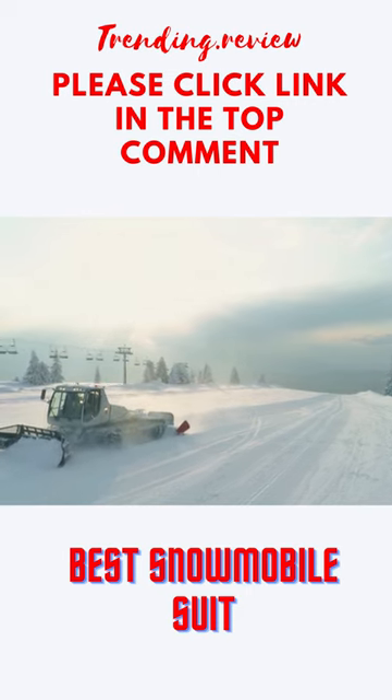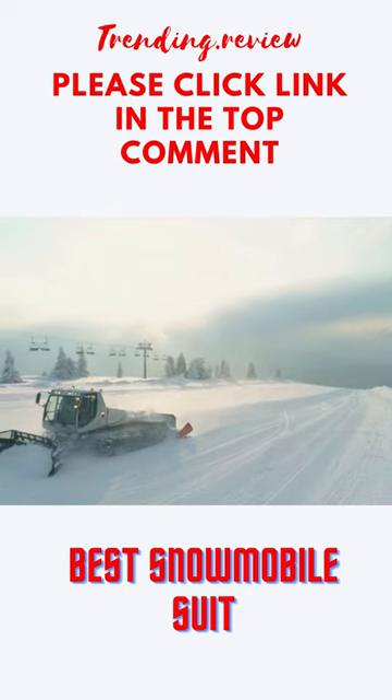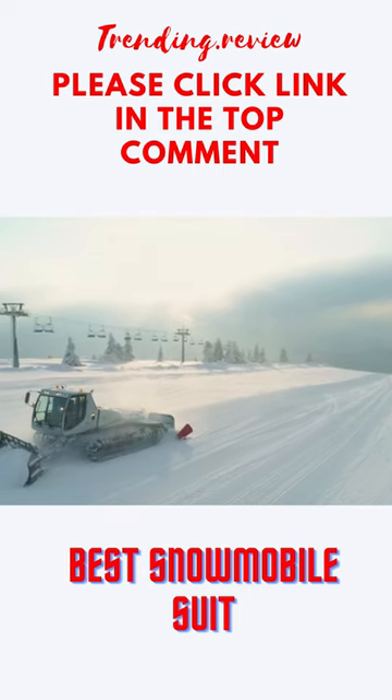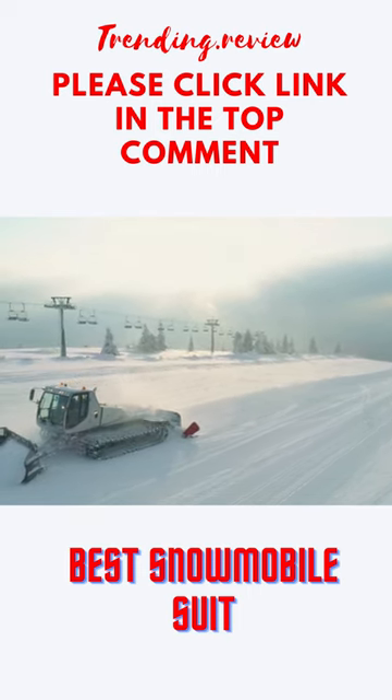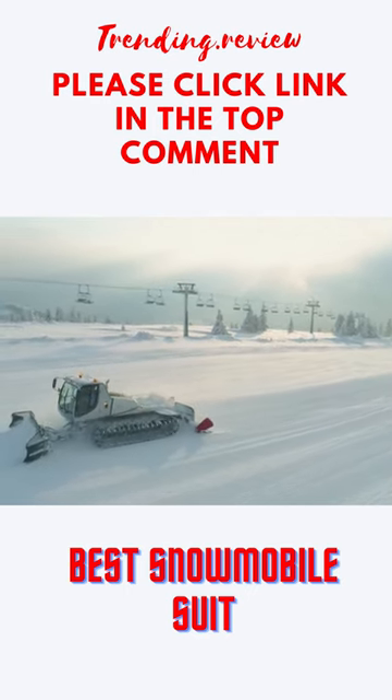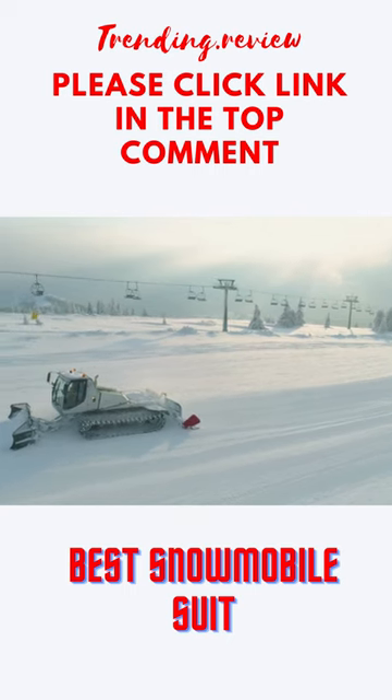But with so many different options to choose from, how do you know which one is right for you? In this post, we'll help you figure out what to look for when buying the best snowmobile suit, and we'll recommend some of the users' favorite models.